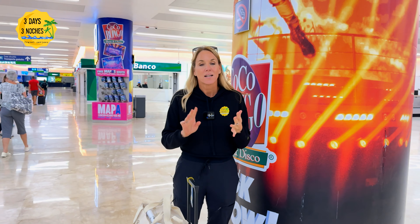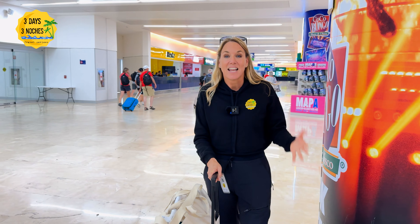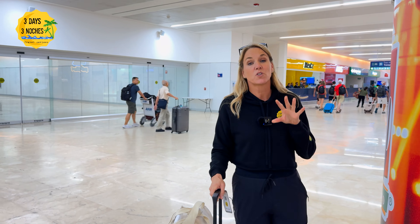Made it through customs. So first it's immigration, then it's customs. You can't film in customs, but it's random — sometimes they'll pick you to look through your bags, sometimes they don't.